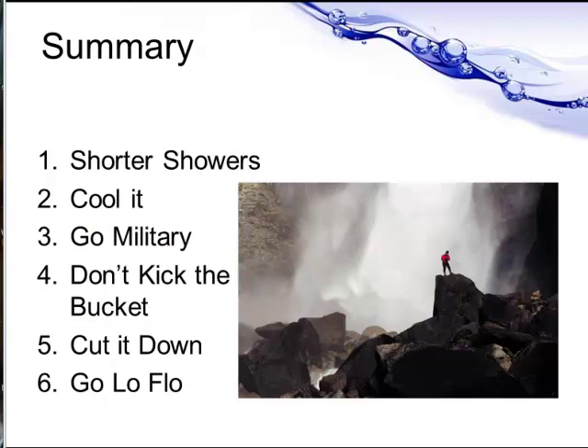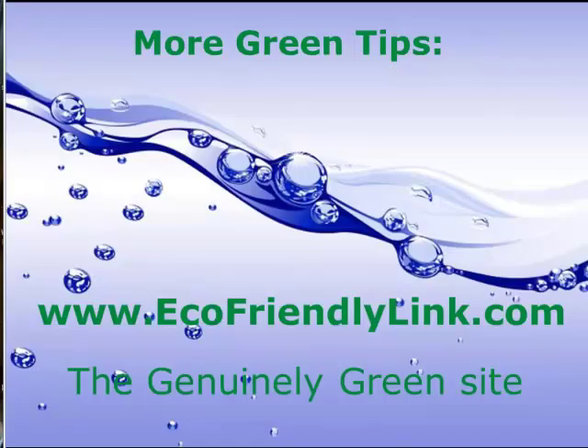Here's a quick summary of my six tips: take shorter showers, cool it down, have a military shower, don't kick the bucket, cut down your number of showers, and go with low flow shower heads. There are more green tips at ecofriendlylink.com, the Genuinely Green website. Thank you for watching.